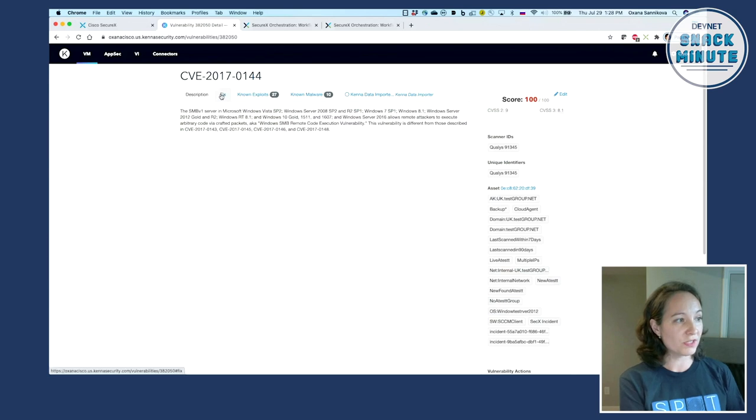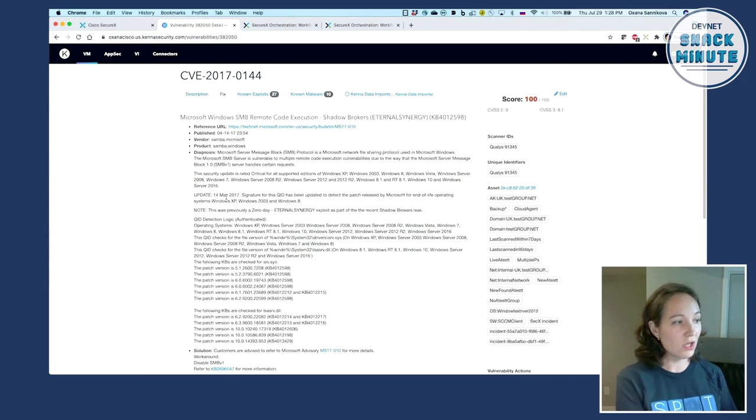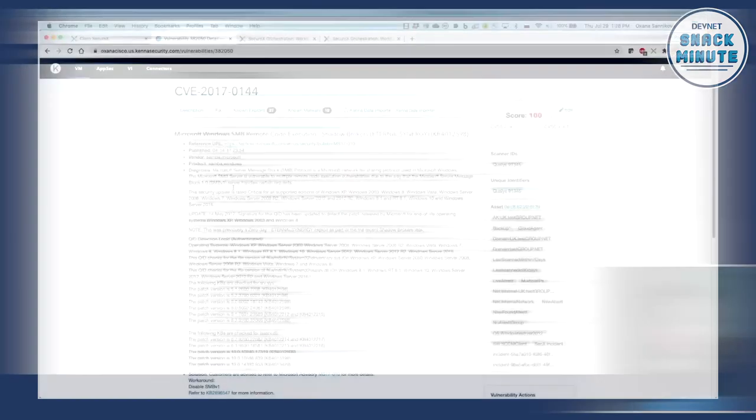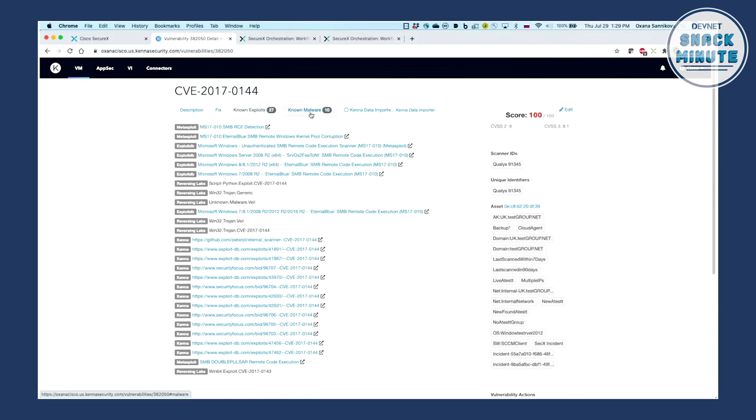Diving deeper, Kenna provides information on how to remediate and how to diagnose. You can even download patches for the necessary systems right here. It tells you what active exploits are in the wild leveraging this vulnerability and gives you hashes of known malware exploiting it. And that's exactly how we made the match — that's how the API found our hit.